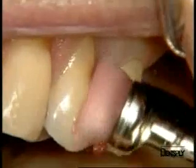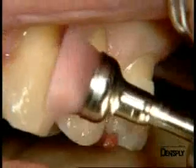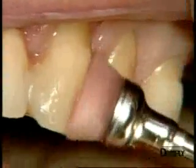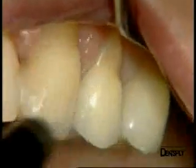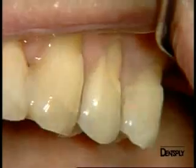The first stage consists of very carefully cleaning all the surfaces to which the adhesive will be applied. We are using the well-known prophylaxis paste Nupro, which is very effective to remove any unsightly discoloration.